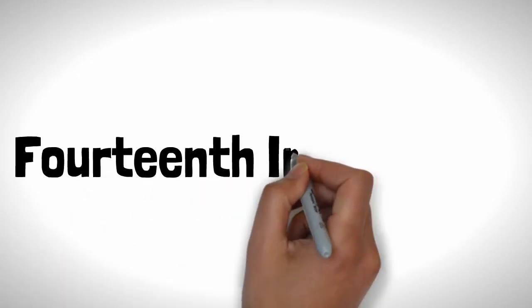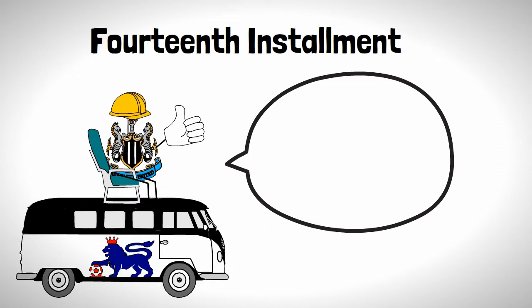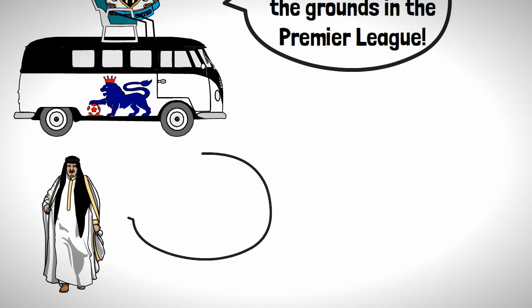Welcome to the 14th instalment of this journey across the Premier League series, in which we drop the fascinating history behind all the grounds in the Premier League. Today we're off to Riyadh to talk about the fascinating history about Al Newcastle, formerly known as Newcastle United.